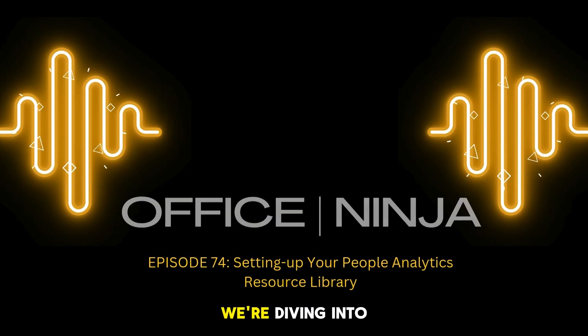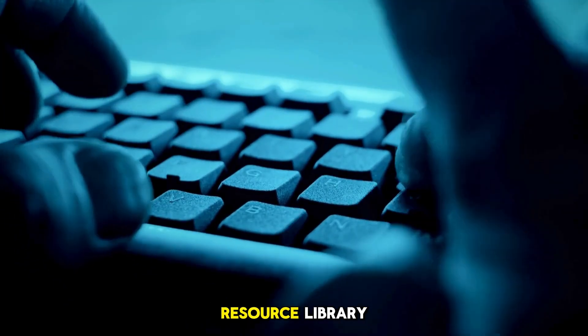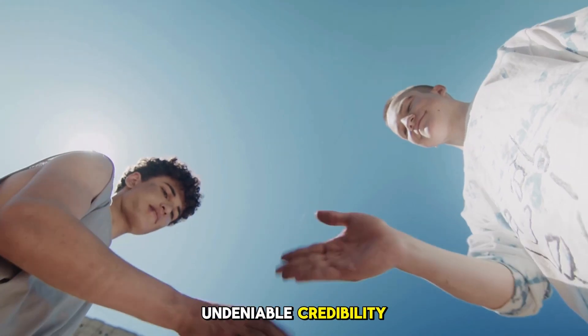I'm Vaughn, and today we're diving into why every HR leader and young professional needs to build a people analytics resource library — your backstage pass to smarter decisions, faster solutions, and undeniable credibility.